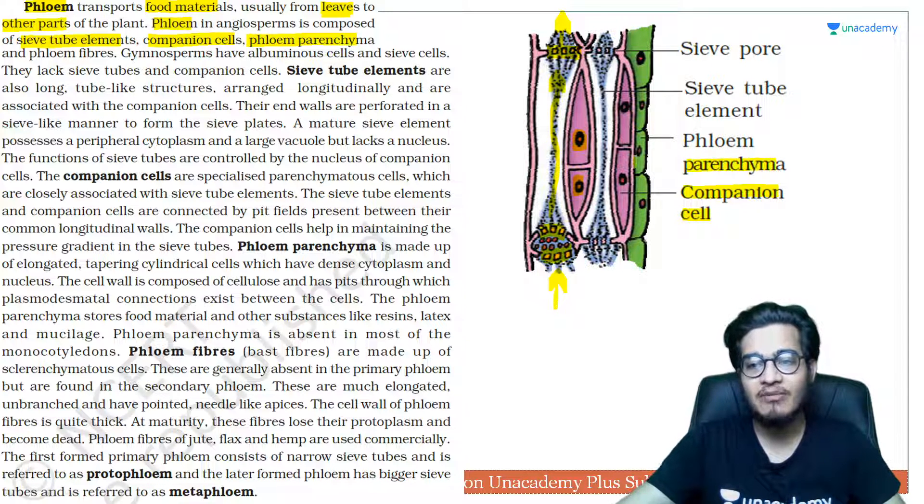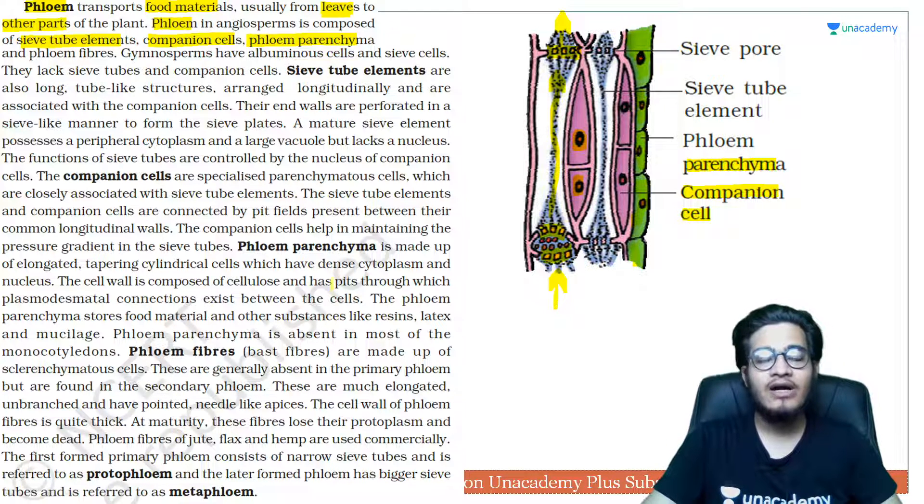Then there is phloem parenchyma — these are living cells, denoted in green, because parenchyma has a cellulosic cell wall and a reasonable concentration of protoplasm. Phloem fiber helps provide strength. In gymnosperms, vessels are absent — if you consider xylem, they have albuminous cells and sieve cells, meaning sieve tubes and companion cells are absent in gymnosperms.